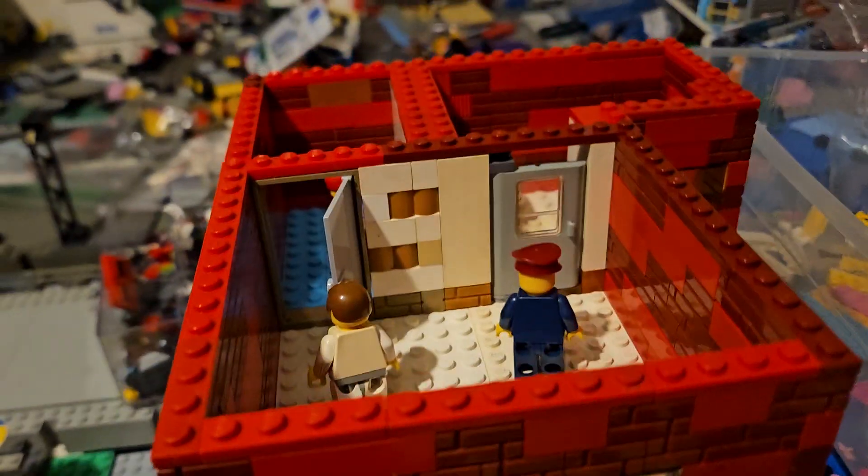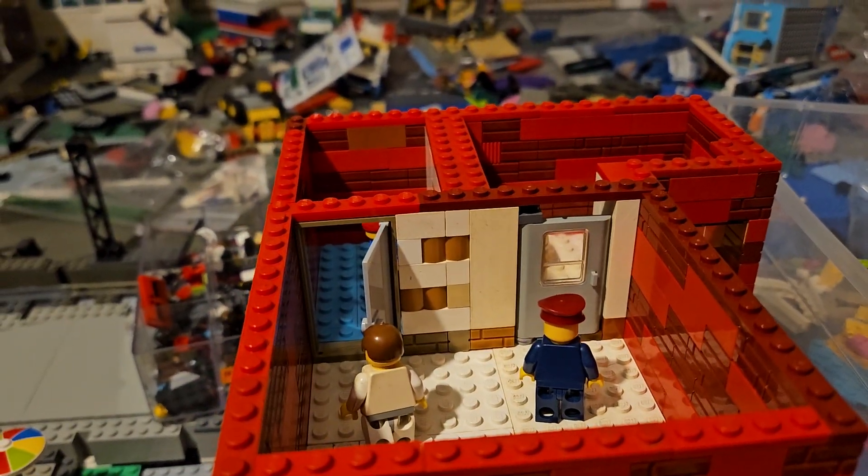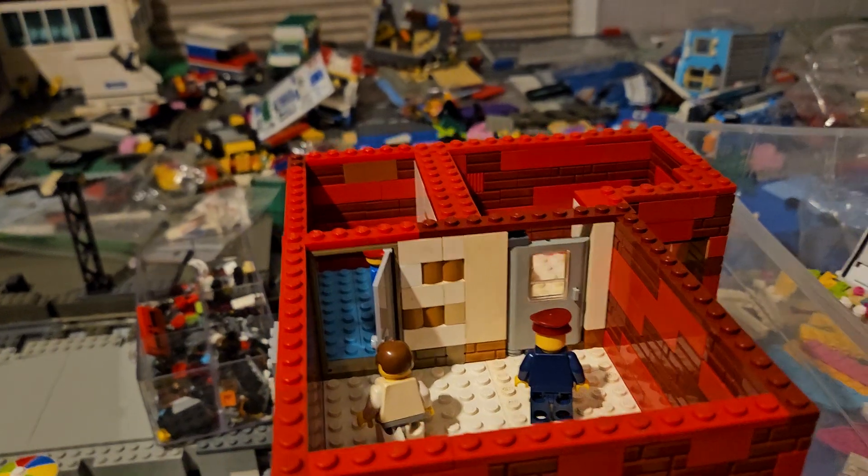All right, that is my train station. Thank you for watching. Keep subscribing, and the LEGO City build continues.